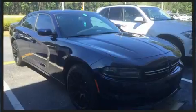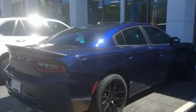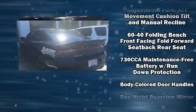It's equipped with tons of terrific amenities, but it won't break your budget — such as remote keyless entry, front and rear reading lights, an outside temperature display, fully automatic headlights, and more.